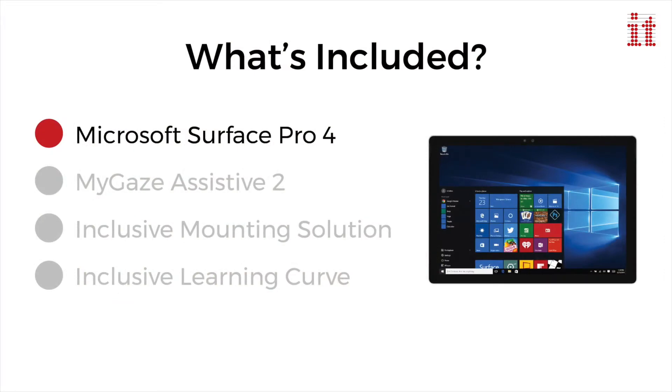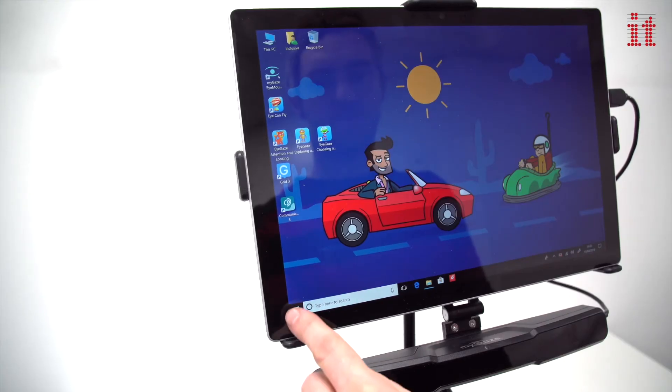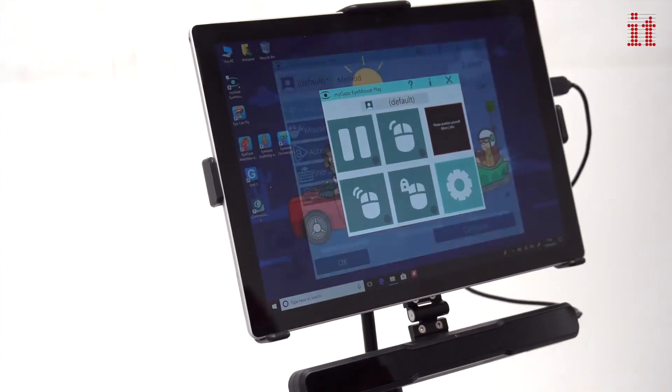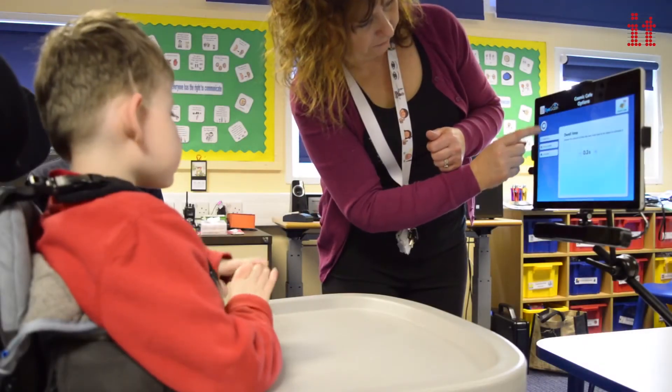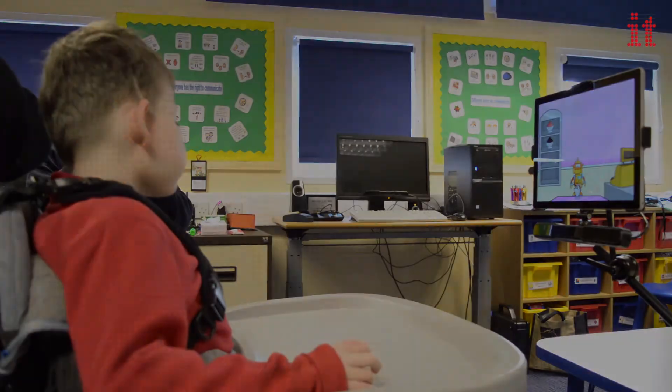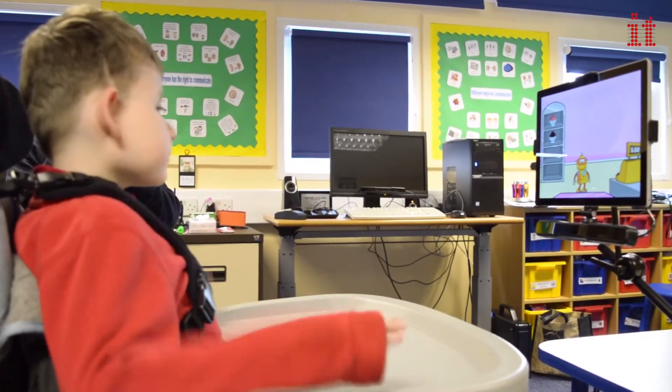Included in the package is the Microsoft Surface Pro 4 tablet with Windows 10, ready to go out of the box. The 12.3 inch screen offers low glare HD display and up to 9 hours battery life, making it an ideal device to use for eye gaze access.